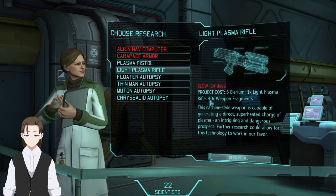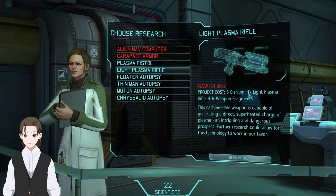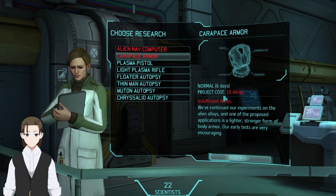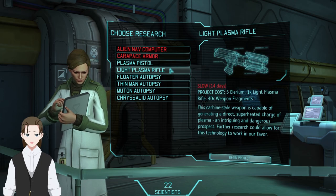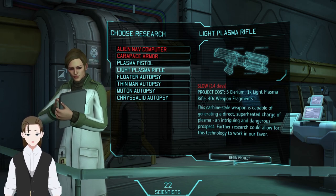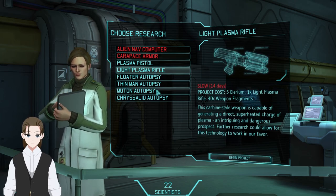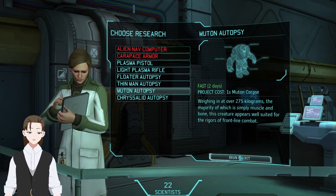We have one alloy but 40 fragments. Let's go ahead and go for this, because it's slow but it gets us the tier. One mission and we're gonna unlock this. I'll fully admit this is almost likely the wrong call, because it's gonna take so long and we can do so much other stuff. But I'll do the autopsies.